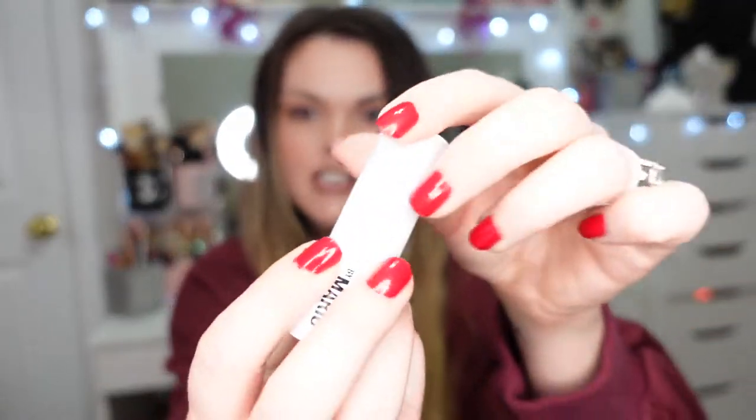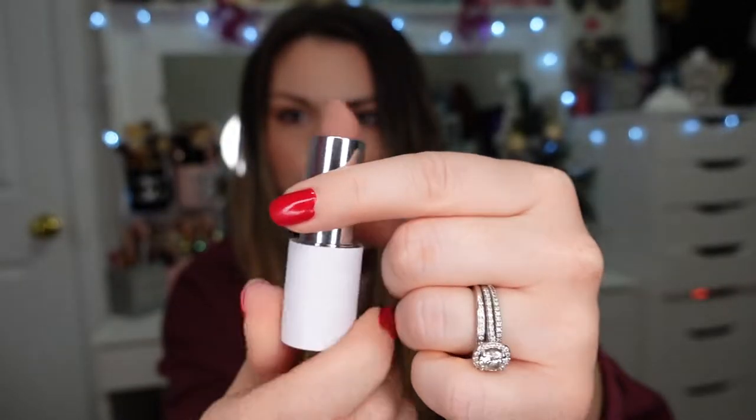I got quite a few lipsticks from Makeup by Mario — the Ultra Suede lipsticks. I have the shade Erin on right now and I absolutely love it. The packaging has a magnetic closure, it's so simplistic and sleek. I've been wearing these the past week and can't say enough good things. I won't swatch them all right now but I'll be doing a dedicated swatch and try-on video of all the shades in an upcoming video.